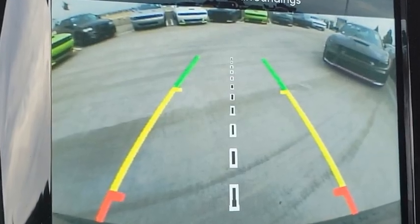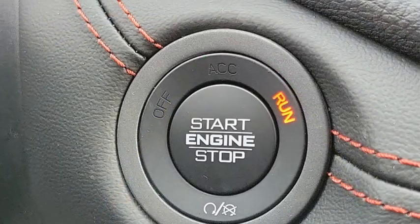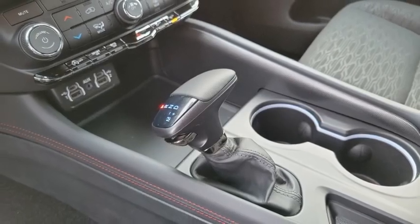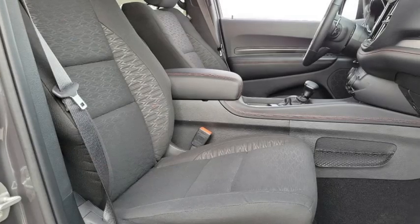Underneath are sturdy body-on-frame mechanicals and the option for a powerful V8 engine. This vehicle has less than 100 miles. Come take a test drive today.